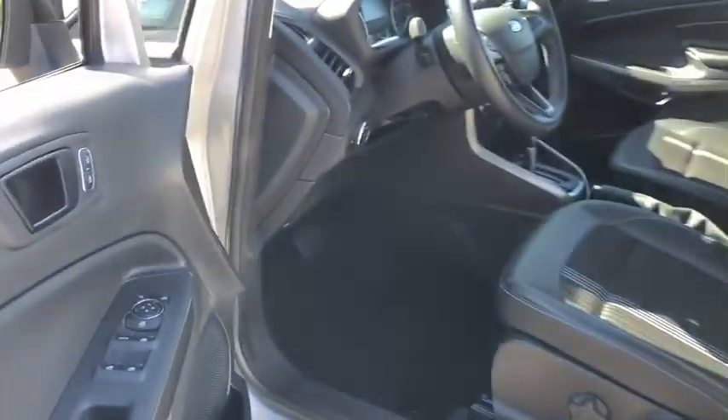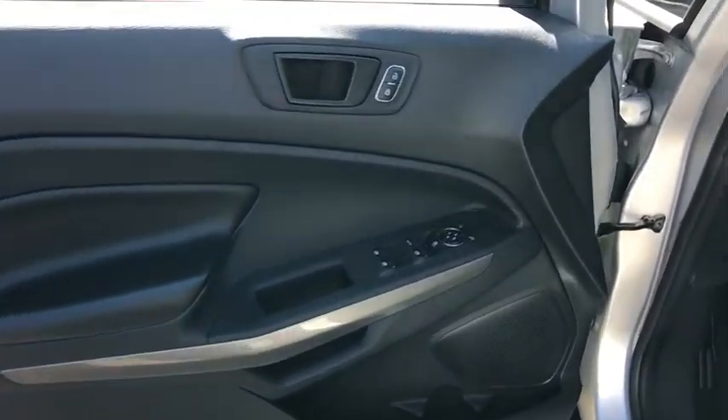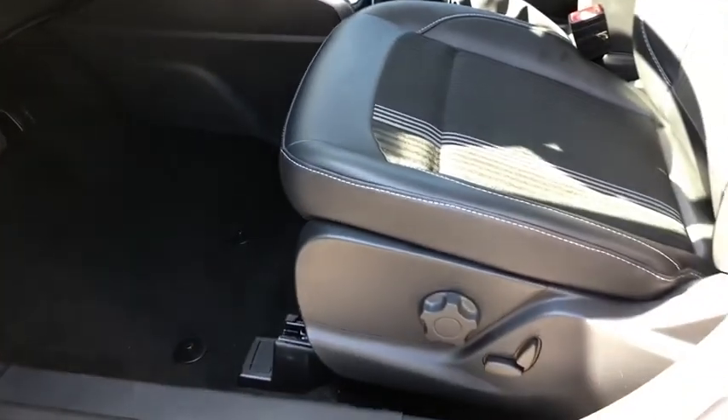Heated steering wheel, electronic stability control, power windows, rear window defroster, trip computer, heated front seat, remote keyless entry, tachometer.